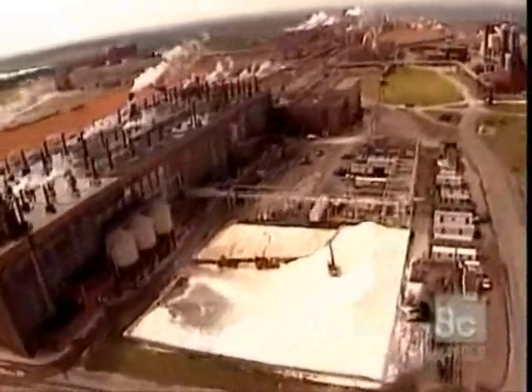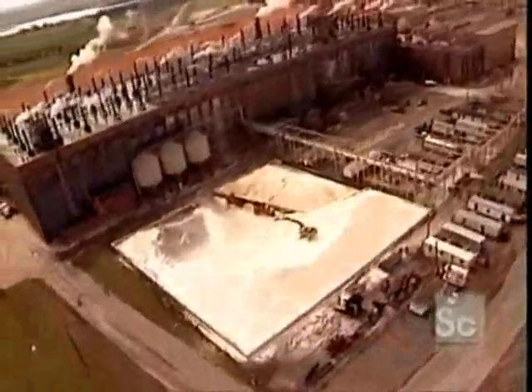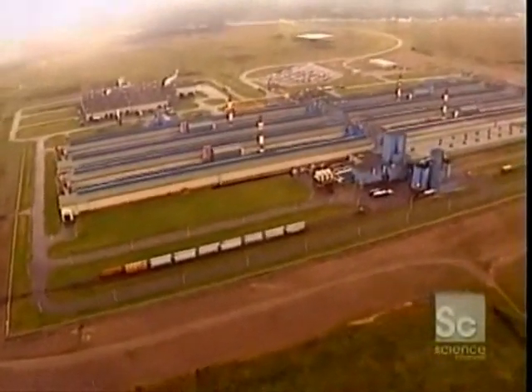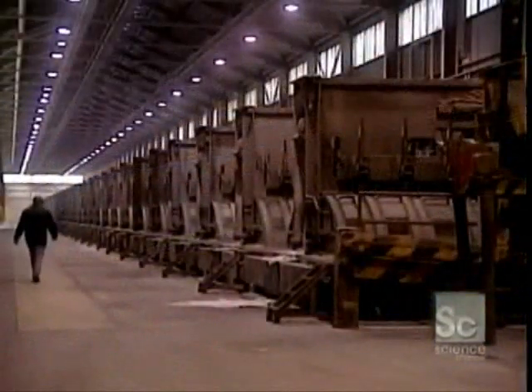Bauxite is carried by rail to the plant where it will be crushed. Then, through a chemical transformation called the Bayer process, aluminum is extracted. This is then roasted in calciners to eliminate all moisture. This is the reduction facility.